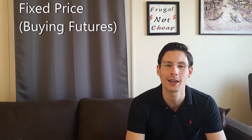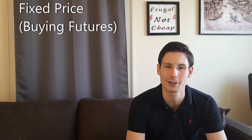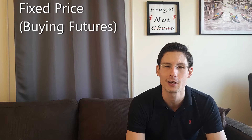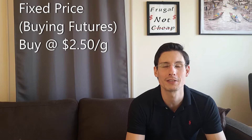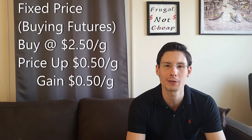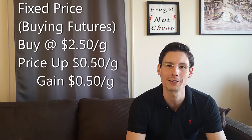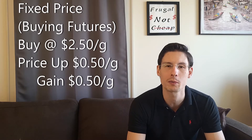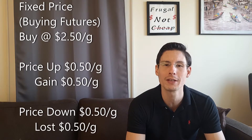One way to hedge is simply to get a fixed price on our jet fuel by buying jet fuel futures — really the ULSD futures, which is the contract most closely correlated with jet fuel. Let's say we buy at $2.50 a gallon. If the price goes up by $0.50, we'll effectively make $0.50 because we locked in the lower price. Conversely, if the price falls by $0.50, we'll be stuck paying $2.50 while everyone else is paying $2 a gallon, and so we'll have lost $0.50.